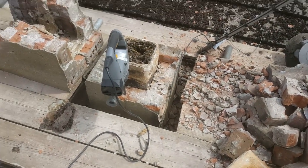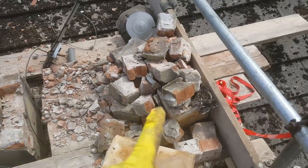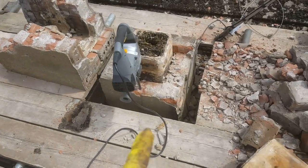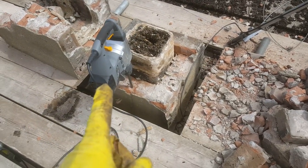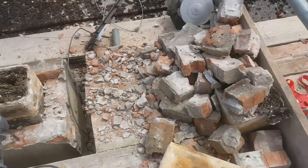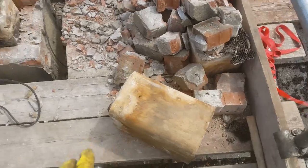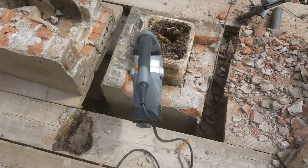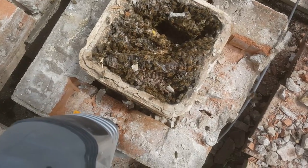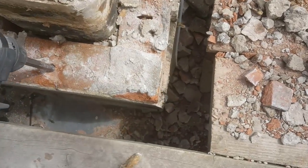I've taken down most of the chimney now. I was struggling with a small hammer and bolster, so I borrowed a little jackhammer off my brother and it loosened the chimney up in one piece. We've taken away two sections which were full of old black comb. At the moment we are down to this level — I'm nearly down to the roof.